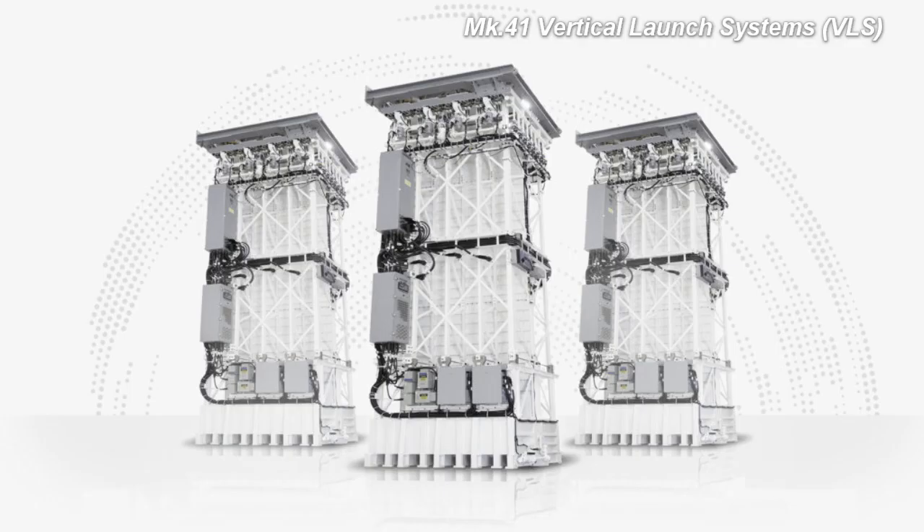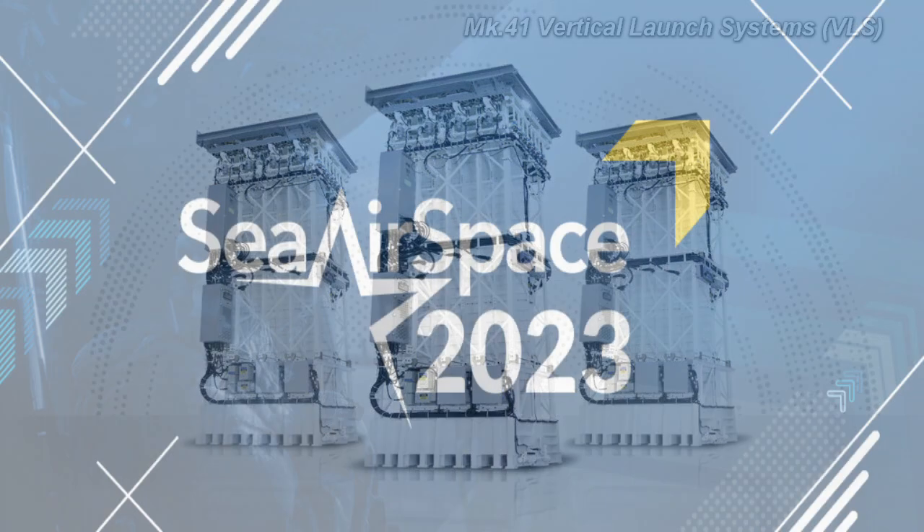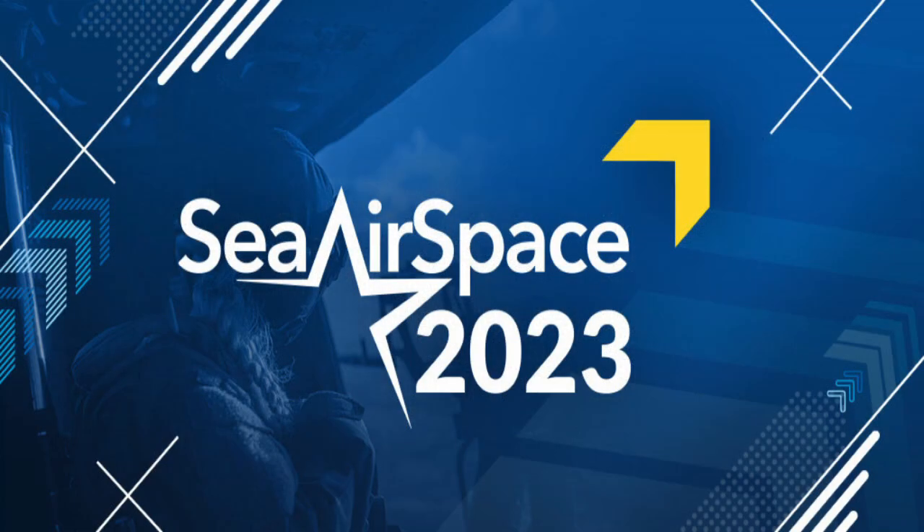Lockheed Martin is developing a brand new Vertical Launch System, or VLS, for the U.S. Navy's Next Generation Guided Missile Destroyer Program, also known as DDGX. A company official revealed the preliminary details of the VLS to Naval News during an interview at Sea Airspace 2023.